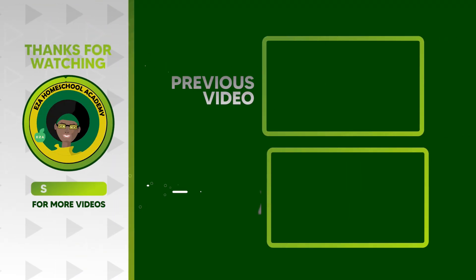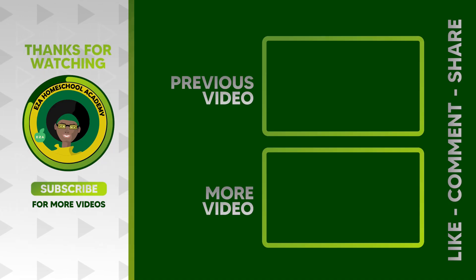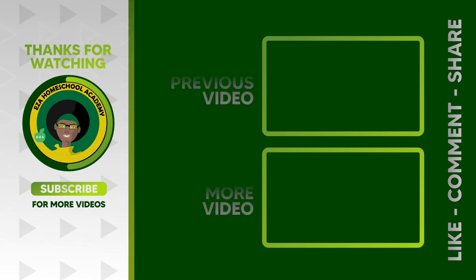Thank you for watching. Tell us what you want to see next. Email ezahomeschoolacademy@yahoo.com. Like, share, and please subscribe to our channel.